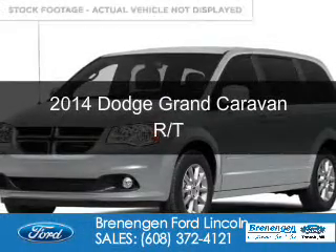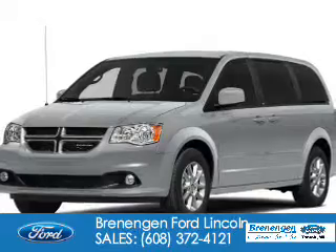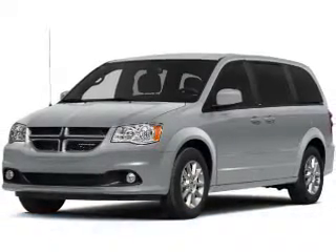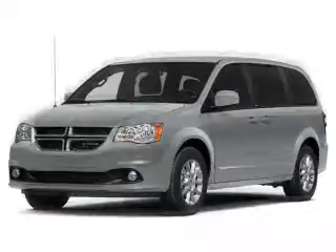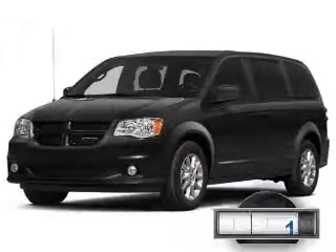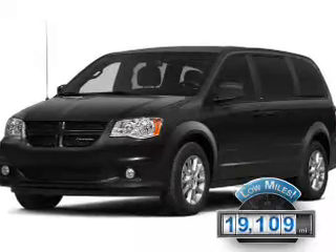This is a used 2014 Dodge Grand Caravan. It's powered by front-wheel drive, a 3.6-liter, 6-cylinder engine, and an automatic transmission. With fewer than 20,000 miles, this vehicle has a long road ahead.